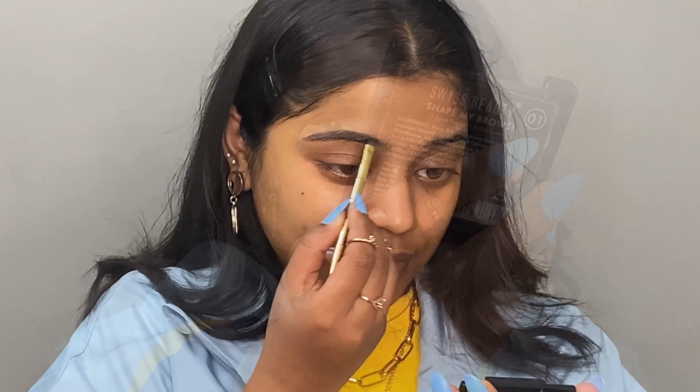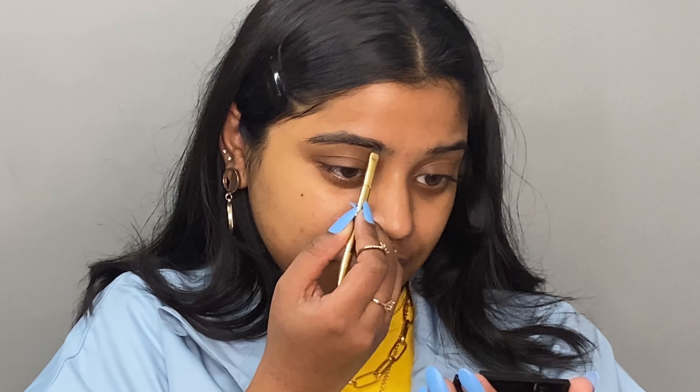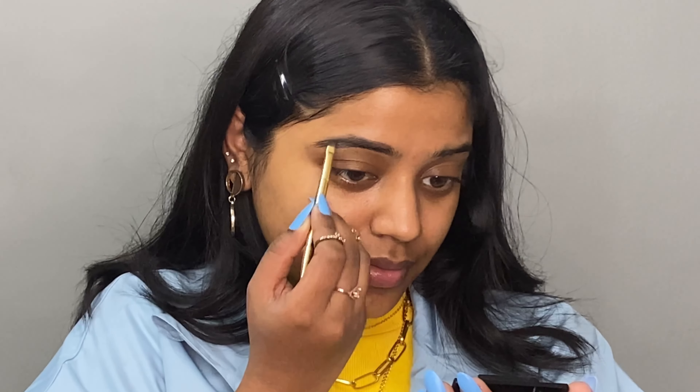After that I will first do eye makeup, so I am using this Swiss Beauty eyebrow powder. We are up close and zoomed in — now we start eye makeup!